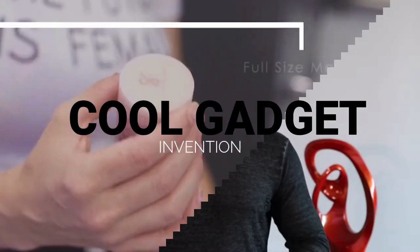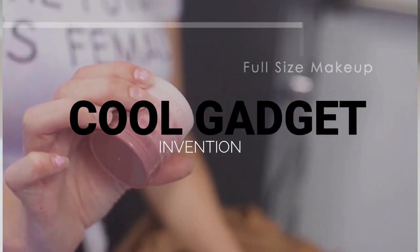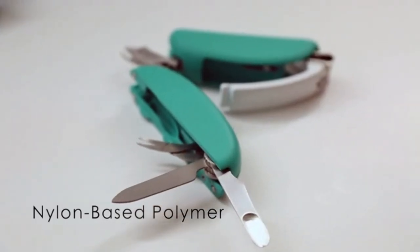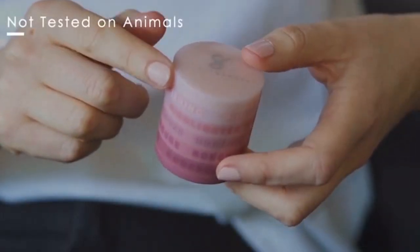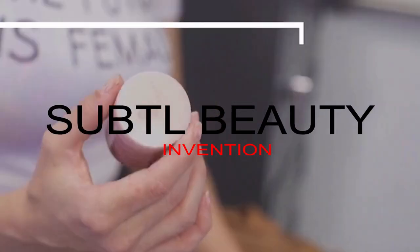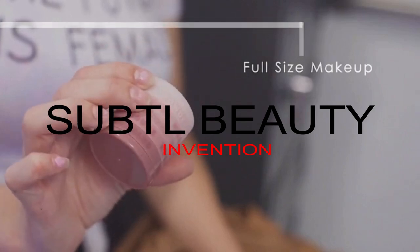Hey folks, welcome to another interesting video of our channel Cool Gadgets. If you are visiting us for the first time, don't forget to subscribe. Today's video is for women — if you are a woman, or a man thinking to purchase for a woman, this is the full video. Don't forget to like, share, comment, and subscribe. Let's start the video.